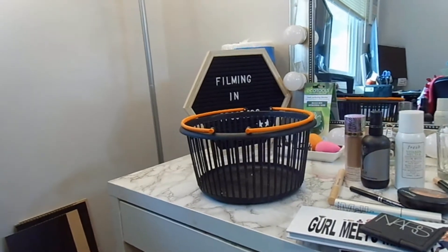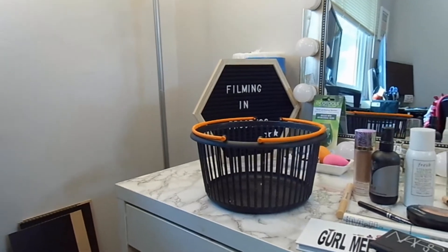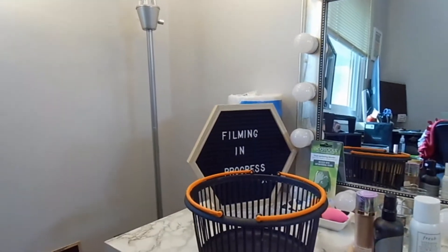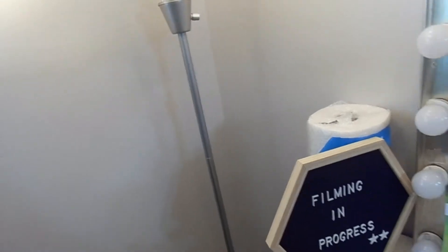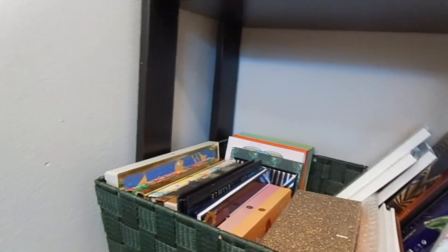That is all I used this week. I am actually enjoying Shopping My Stash and adding just a few nice items into my collection, because it's showing me what I like versus what I don't like, and what I want to see leave my collection. So I'm going over here now to pick out this week's products.